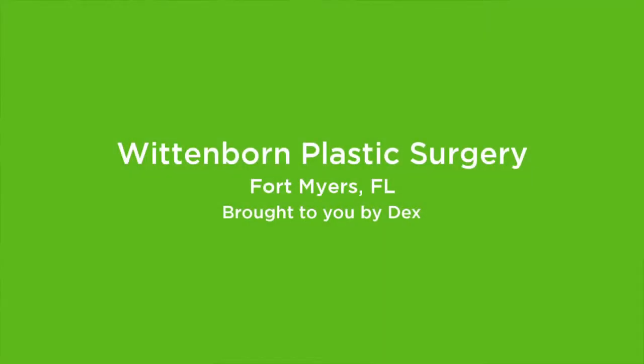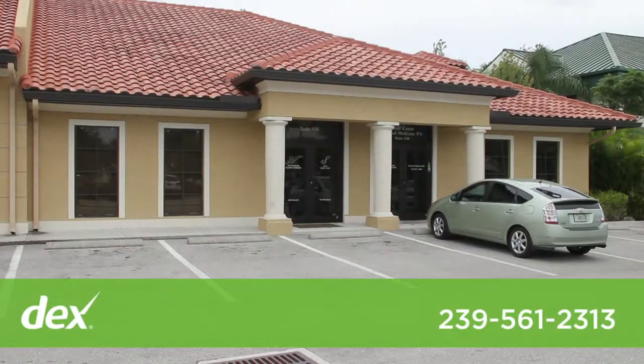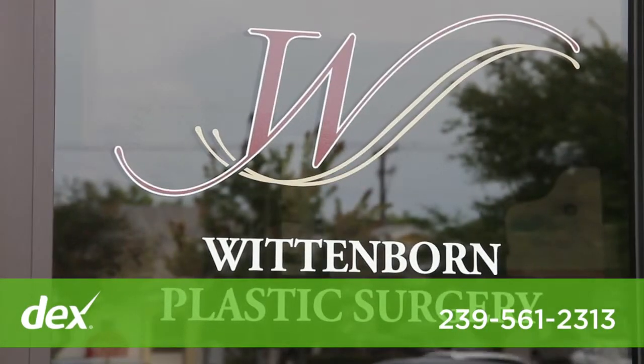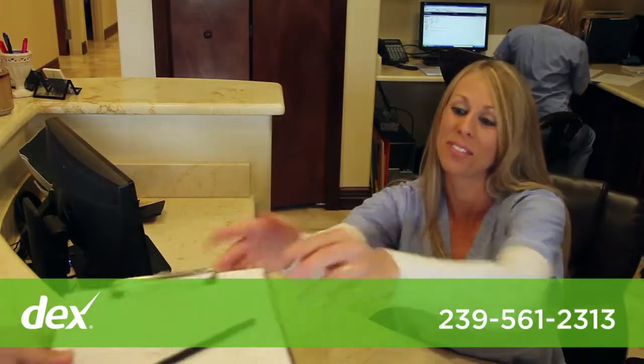I'm Dr. William Wittenborn and I'm a board-certified plastic surgeon and our practice is Wittenborn Plastic Surgery. We do pretty much everything from head to toe for cosmetic surgery as well as reconstructive surgery.